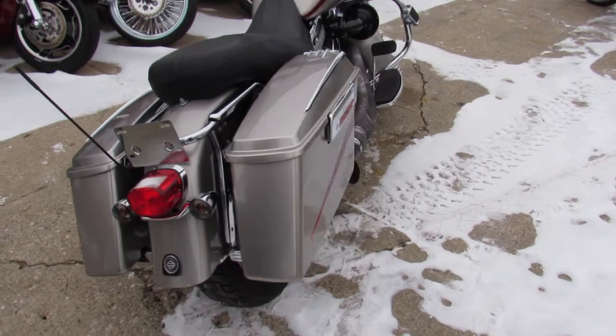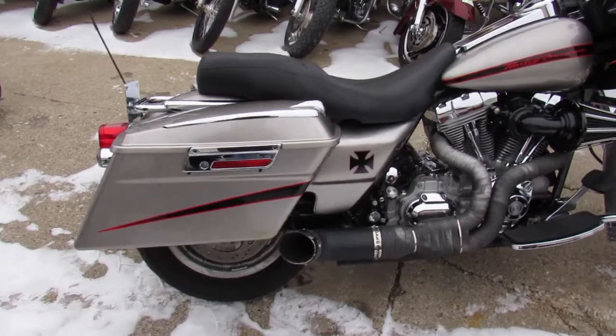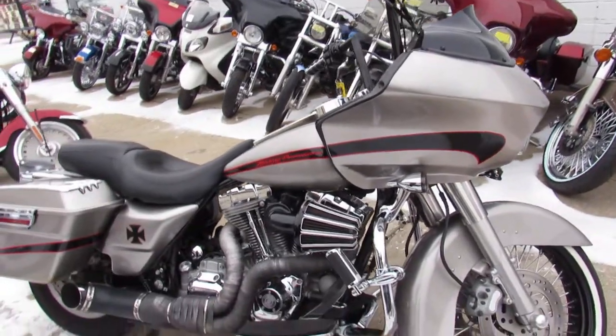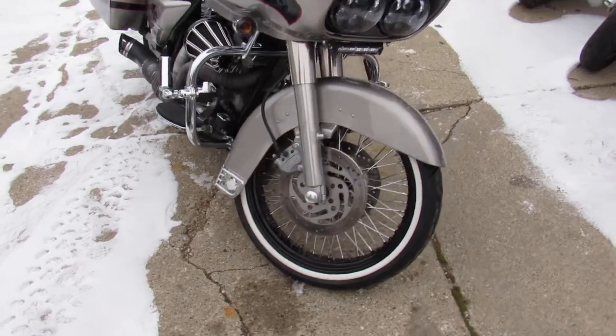This one here is a 2007. It's got the 21 inch lace wheel. Check this one out guys — Road Glide, Liquid Silver, all the extras: Ape Hangers, Arlen Ness Air Intake, Python Exhaust. And as you can see in the video, you got a 21 inch lace wheel on there. Really sets the Road Glide off, stand out from the crowd.